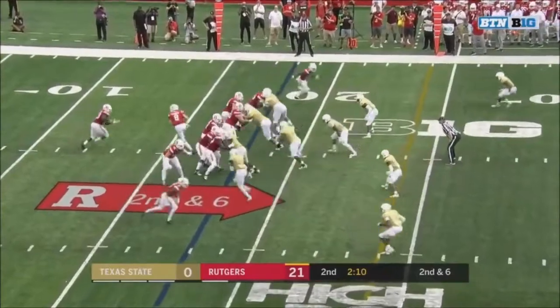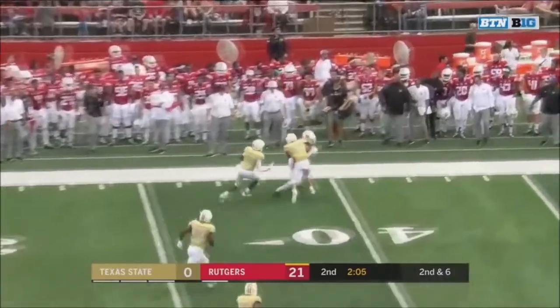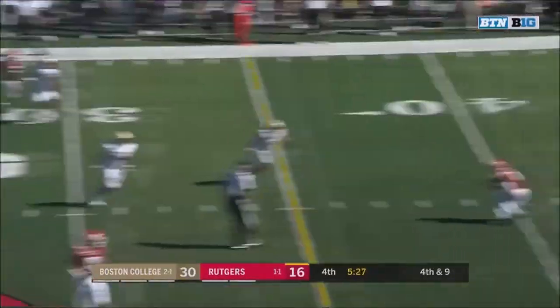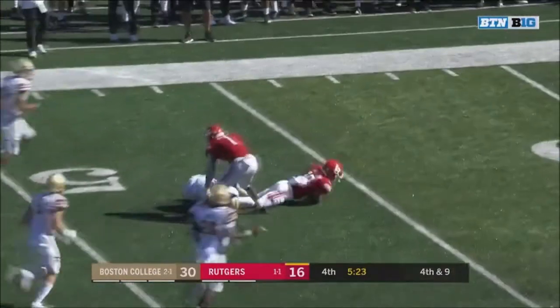He needs to work with Chris Ashe and work with the staff on learning how to run this offense. There's a dart to Bo Melton. Sikowski climbing the pocket, complete to Bo Melton near midfield. Melton fights loose.